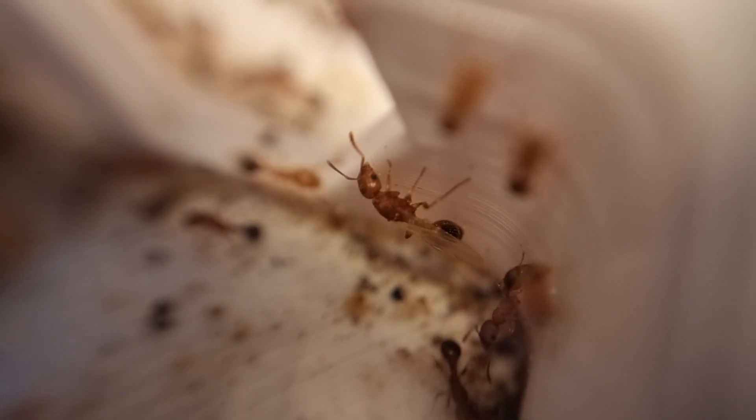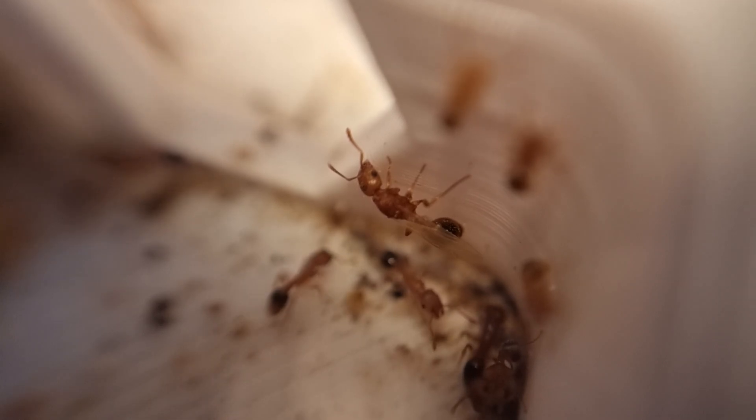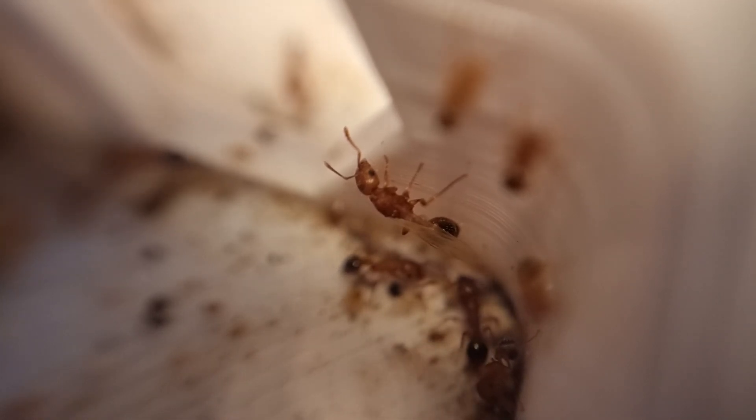Well chuffed about that. If my understanding is correct, they should stick about in the nest and become fertile queens. I've never witnessed this first hand, so I may be wrong.